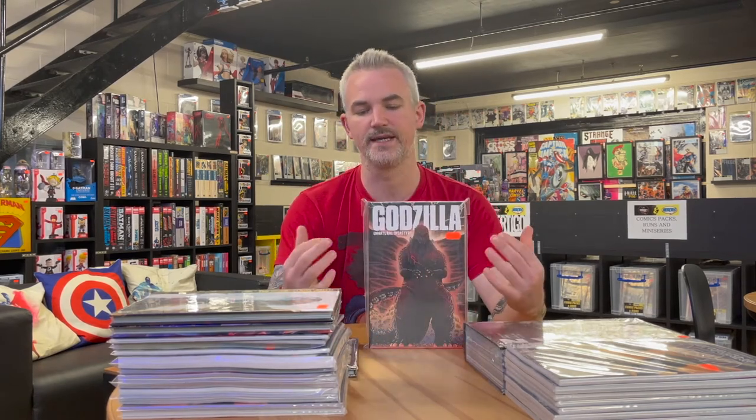Next up we have a Godzilla graphic novel — a collection of three different series under the name Unnatural Disasters, containing Godzilla Legends, Godzilla in Hell, and Godzilla Rage Against Time. It includes work from creators such as James Stokoe, Chris Mowry, Ulysses Farinas, Simon Gane, Dave Wachter, and more. The IDW Godzilla stuff never seems to have big print runs, so it disappears quickly. This collection is essentially the equivalent of an omnibus for those three volumes.